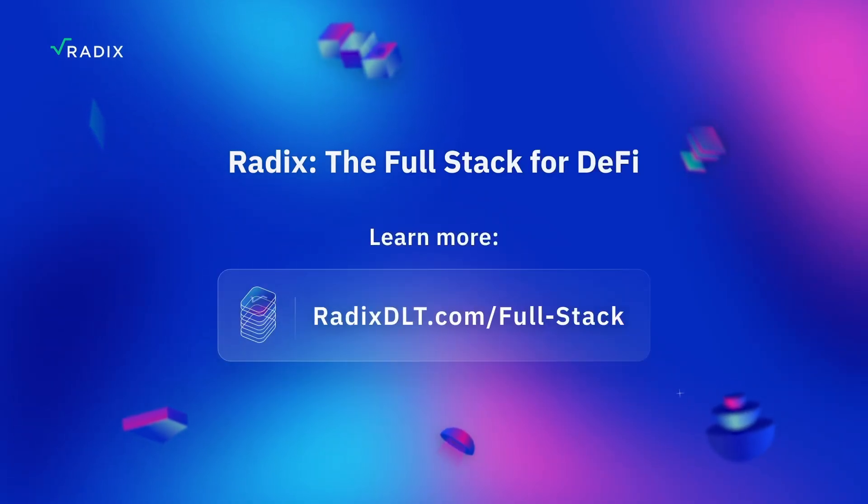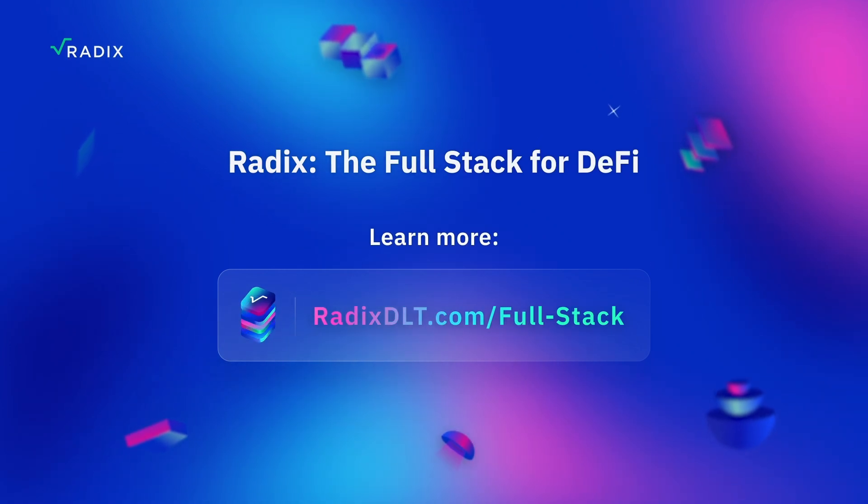I'm Christoph from RDX Works here today with Mick from Radland. Thanks for tuning in. Thank you. Absolutely. Thank you.